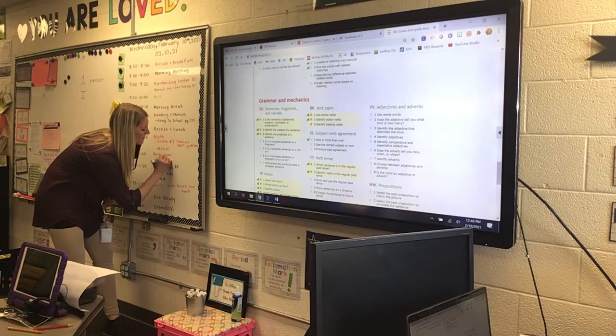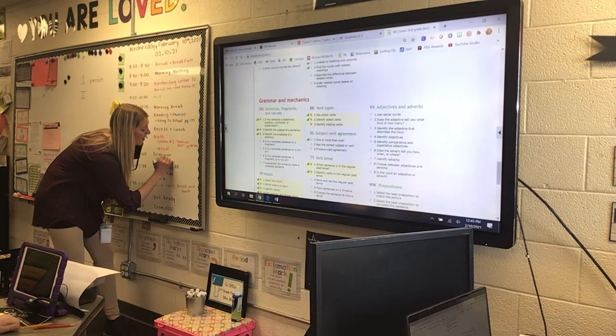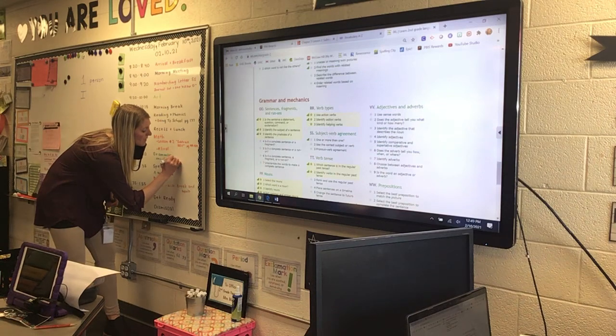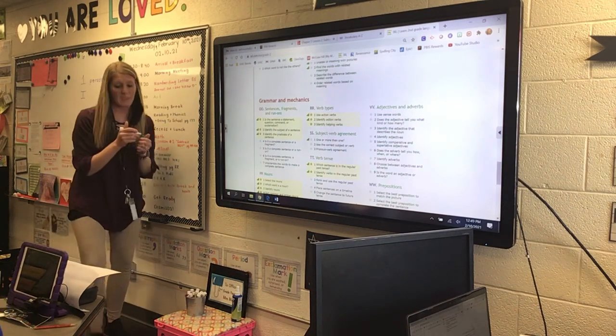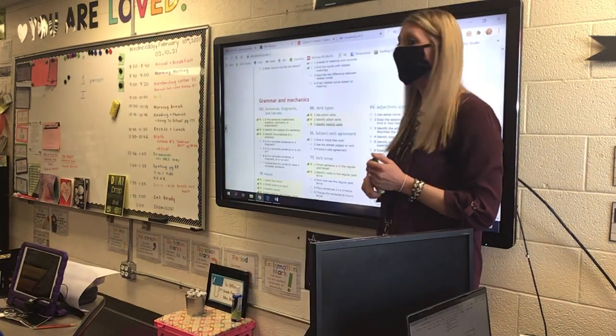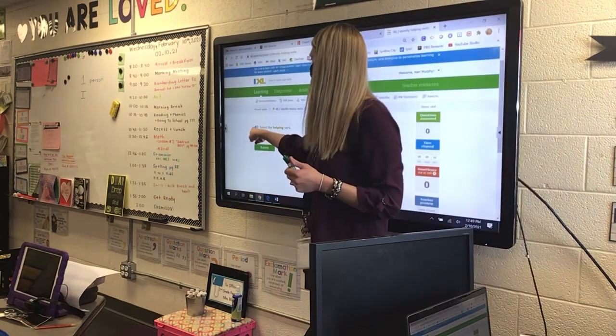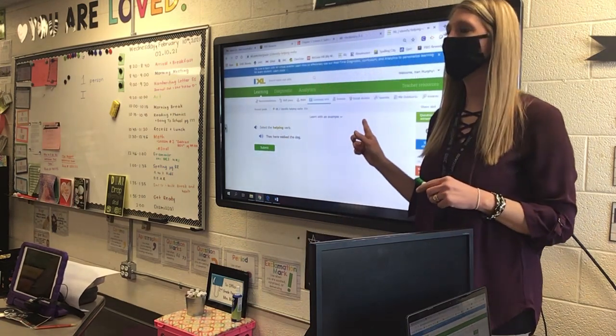MM-1 was from last week that we did not get done. So I want you to go to RR-3, and then if you get that done, go to MM-1. But I think we're only going to have time for RR-3. RR-3 is using different verb types, and it's helping verbs. So listen to those directions.